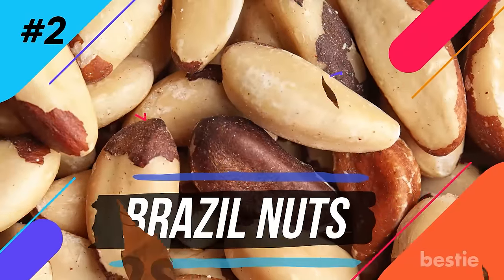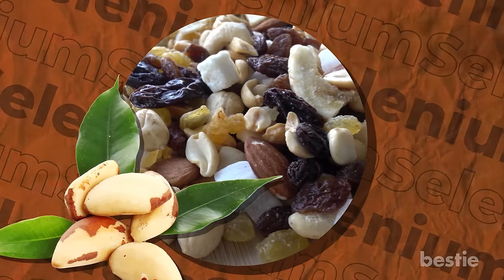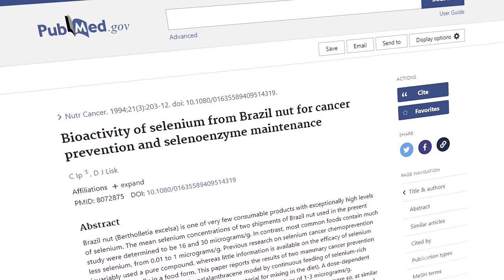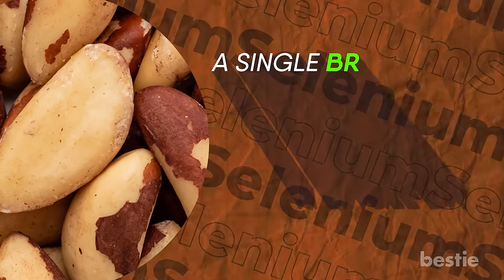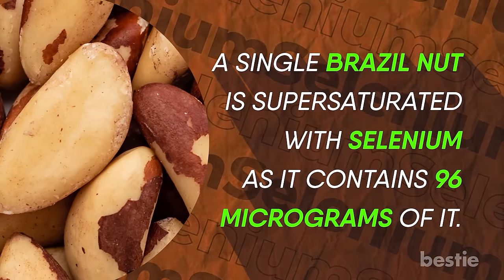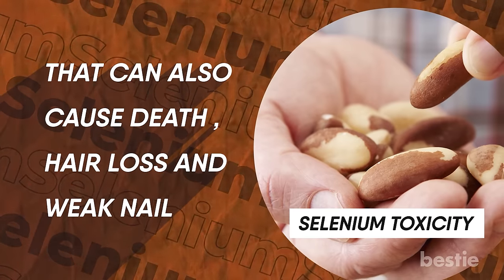Number two: Brazil nuts. Brazil nuts taste yummy both raw and toasted. If you snack on a nut mixture, add a few Brazil nuts — they are rich, buttery, and have a great aroma. Studies have shown that selenium from Brazil nuts can help prevent cancer. But there's a catch: experts believe you just need one per day. A single Brazil nut is super saturated with selenium, containing 96 micrograms. Going overboard can cause selenium toxicity, which can lead to hair loss, weak nails, and even death.